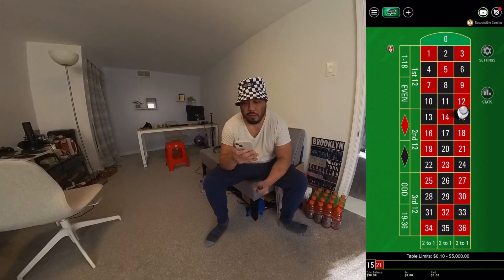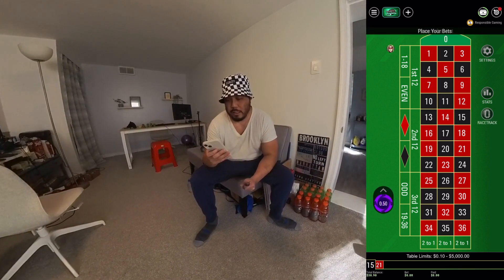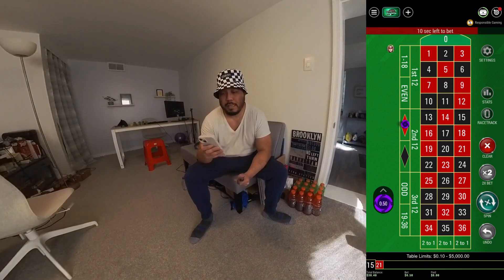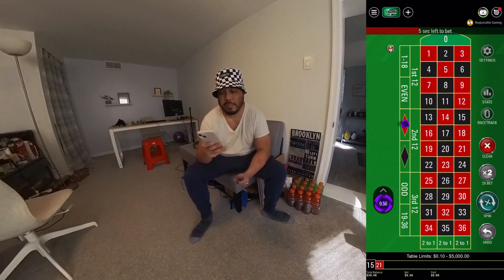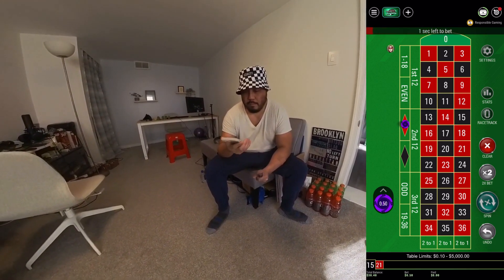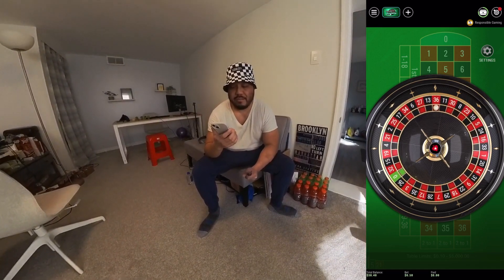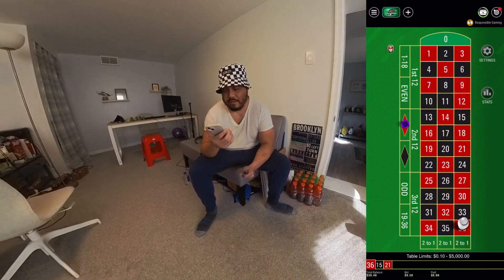Okay, the dealer is spinning it. I'm going to place a bet — I normally stick with outside bets, so I'll place it on red. I wager 50 cents and wait for it to spin. It lands on red — regardless of the number, I win 50 cents. It landed on 36 red, even. I just got rewarded 50 cents.